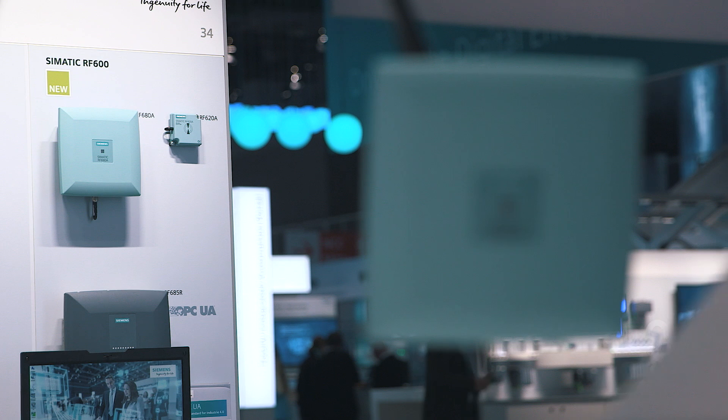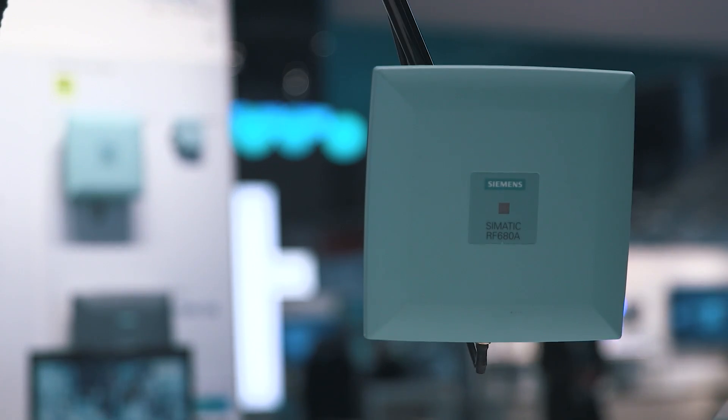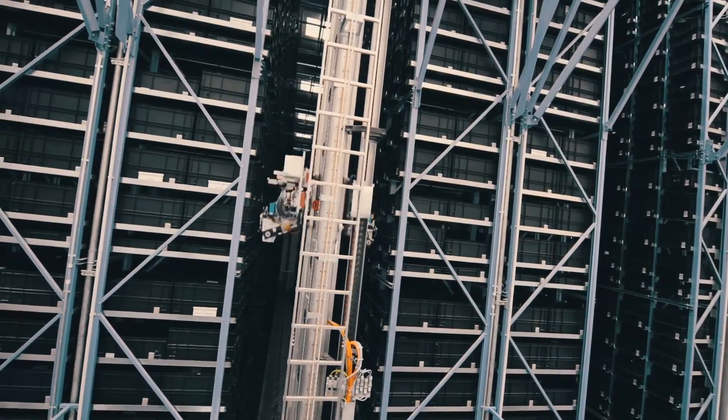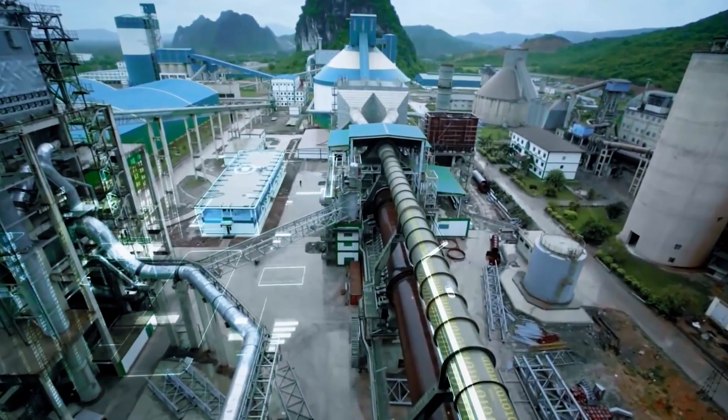Industrial identification is a key technology for Industry 4.0. That's why the system's functionality and connectivity have to be continuously developed in this field. The UHF RFID technology has been established as a consistent identification technology in manufacturing and logistics. The UHF RFID system Simatic RF600 from Siemens ensures a reliable identification in all logistics and manufacturing fields.